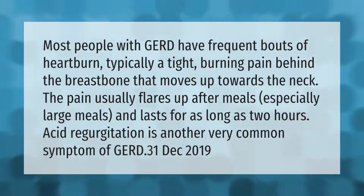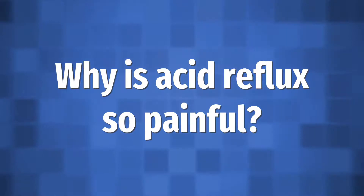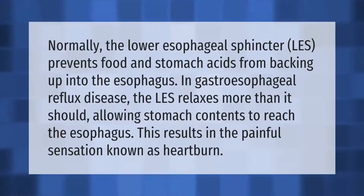Acid regurgitation is another very common symptom of GERD. Normally the lower esophageal sphincter (LES) prevents food and stomach acids from backing up into the esophagus. In gastroesophageal reflux disease, the LES relaxes more than it should, allowing stomach contents to reach the esophagus, resulting in the painful sensation known as heartburn.